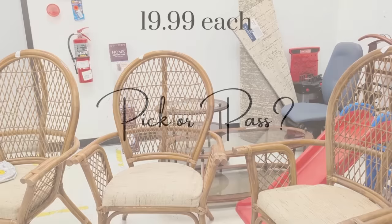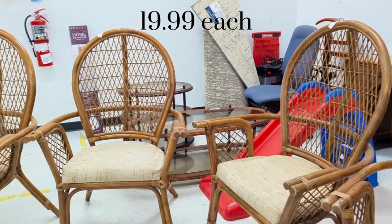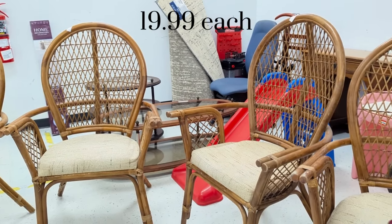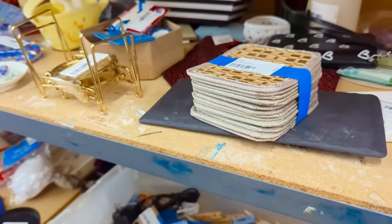I found this set of four chairs. They have this woven style and an upholstered seat. I thought these were very pretty, especially for four of them, and they were $19.99 — so would you have picked that or passed on them?